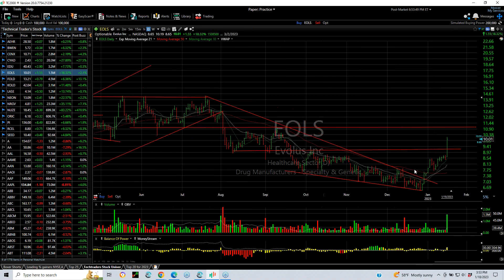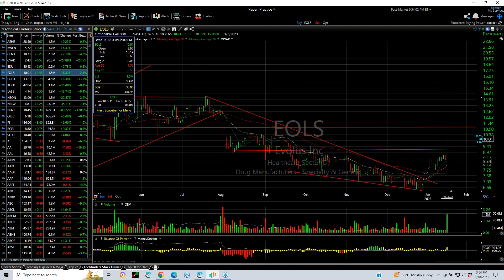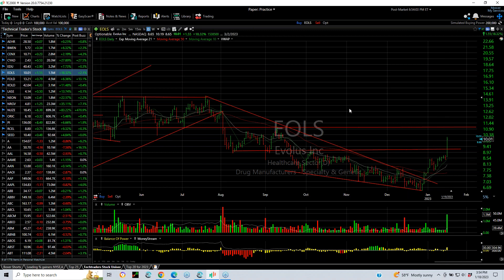EOLS had a falling wedge, broke out a couple weeks ago, pulled back and retested as the moving averages crossed over — an ideal buying point. From that level at 7.70 it started to move up. Today it exploded from 8.65 to 10.19, finishing at 10.01. You can see how strong that is. I've got targets now at 11 and 13.50.